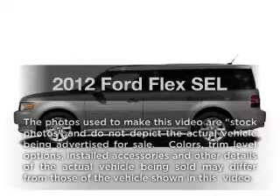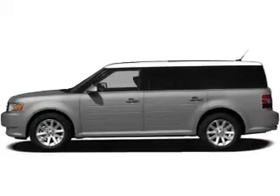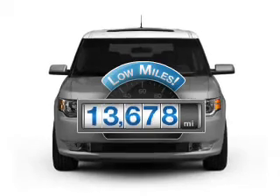Get noticed in this 2012 Ford Flex. Everything you need under one roof with this great vehicle. Low mileage is an important factor in your purchase and this vehicle delivers a low odometer reading.